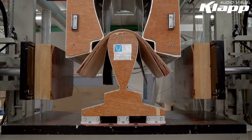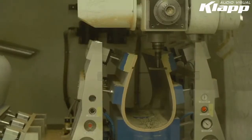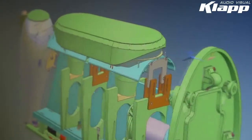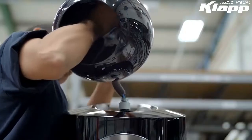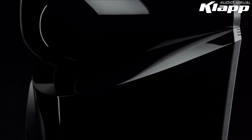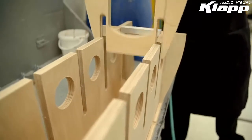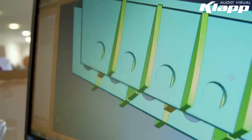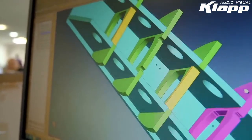The cabinet structure of the new 800 Series Diamond has also changed, both inside and out, with a new reverse wrap design adding strength to the headed models in the range, while a new, even stronger matrix bracing system provides for a much more inert and therefore better performing loudspeaker.